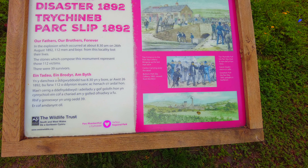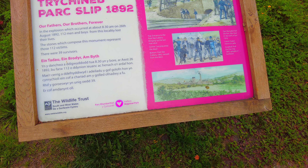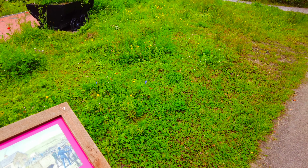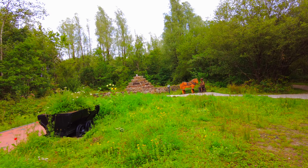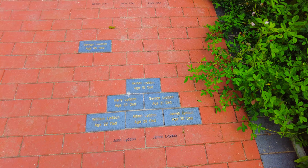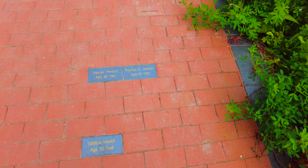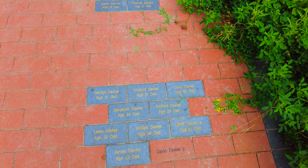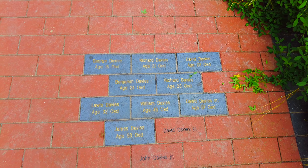Just come across this monument here — it's for the Park Slip disaster of 1892. Sadly, 112 men and boys lost their lives with only 39 survivors. They've made this memorial with 112 stones representing each person. Walking towards it, I noticed all these names in the stone showing families together. In one group alone there were nine who died, one of them only 15 years old.